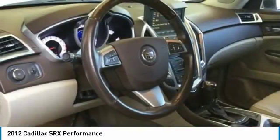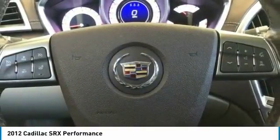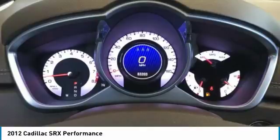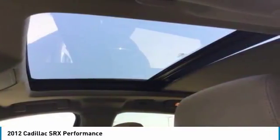For driving enthusiasts, there's track-tuned handling, advanced engine power, and the added confidence of available all-wheel drive. Luxury lovers will delight in the new stylish handcrafted cabin.